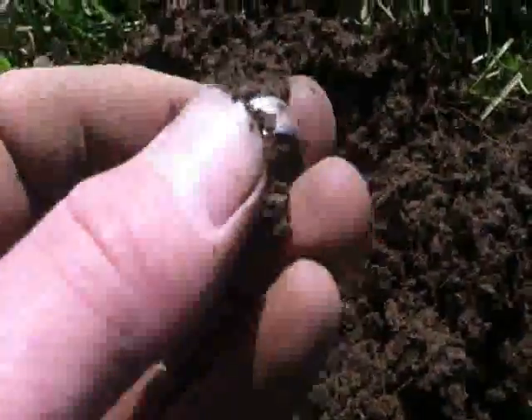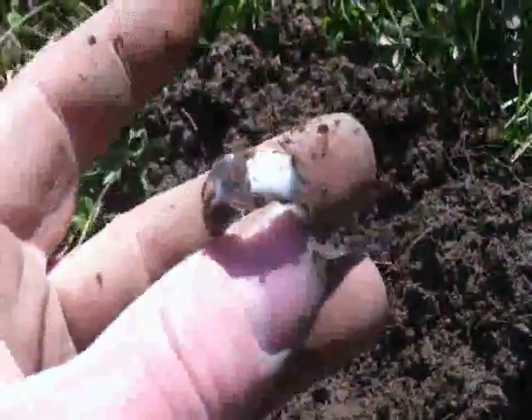Looky here, looky here — looks like I just pulled up another ring. Pretty sure it's silver.